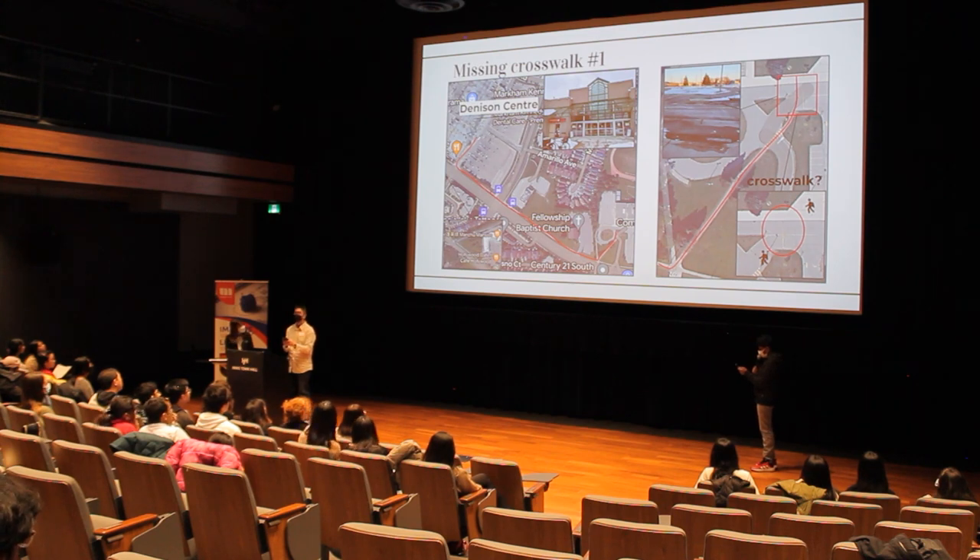One path students use a lot is missing crosswalk number one. During lunch, many students take the path marked in red to go to the Denison Center, where there's a supermarket and many local Chinese restaurants to eat at. Additionally, there are three bus stops that students use to get home from school, and vice versa.